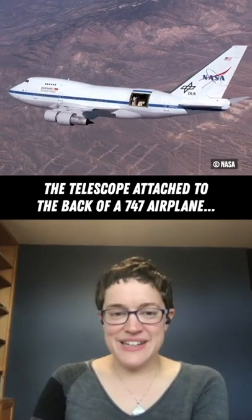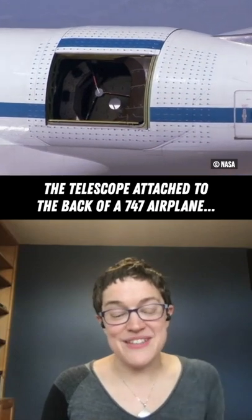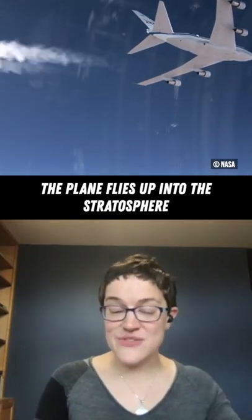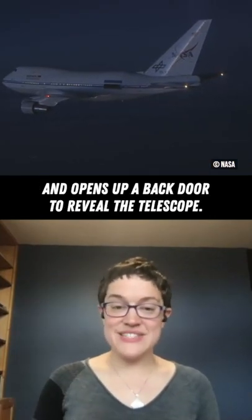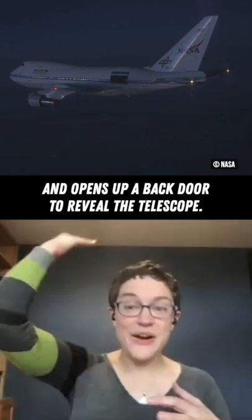There's a telescope named SOFIA. It's a telescope that operates in the back of a specially modified Boeing 747. The plane is designed to fly up into the stratosphere, and when it's up there, it opens one of the rear doors. There is a telescope inside the plane in a chamber that will observe right out the open back door.